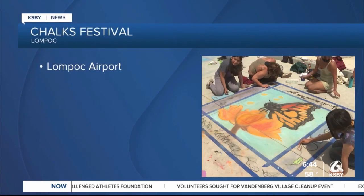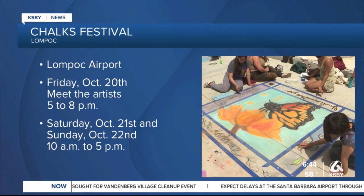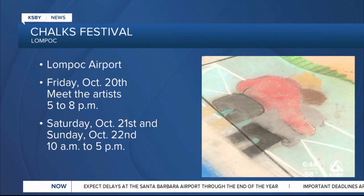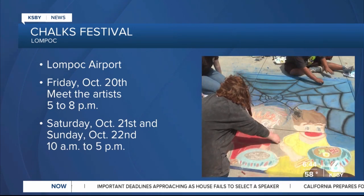The Lompoc Airport will transform into a celebration of color this weekend for the Lompoc Chalks Festival. Friday, meet the artists from 5 to 8 p.m., before the action takes over from 10 a.m. to 5 p.m. Saturday and Sunday with chalk art masterpieces, live music, and kids' activities.